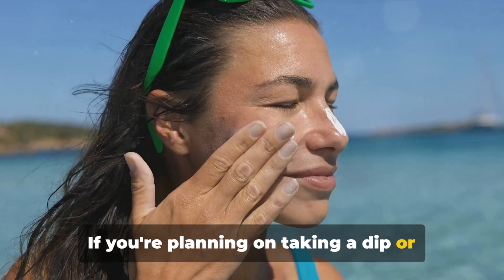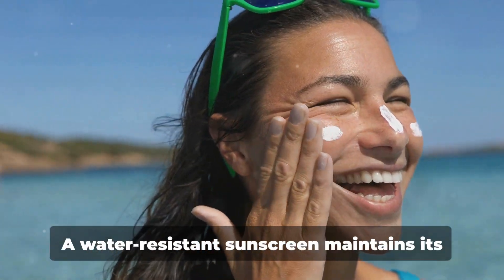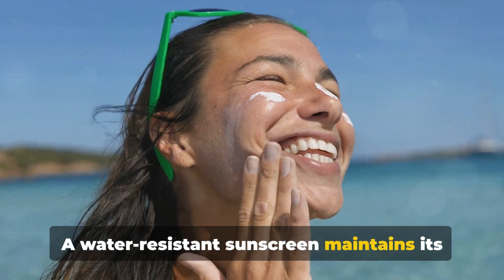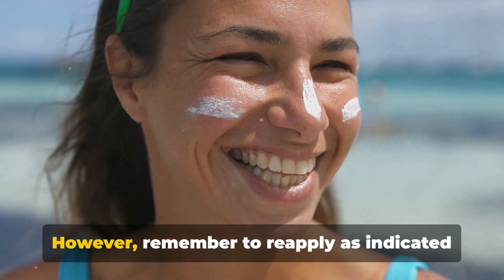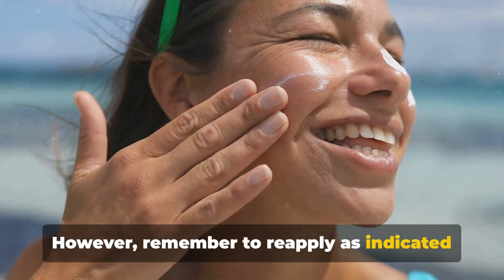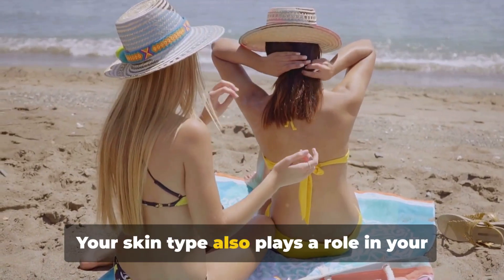If you're planning on taking a dip or working up a sweat, water resistance is a factor to consider. A water-resistant sunscreen maintains its SPF level for a certain time in water or while sweating. However, remember to reapply as indicated on the product label after swimming or sweating.